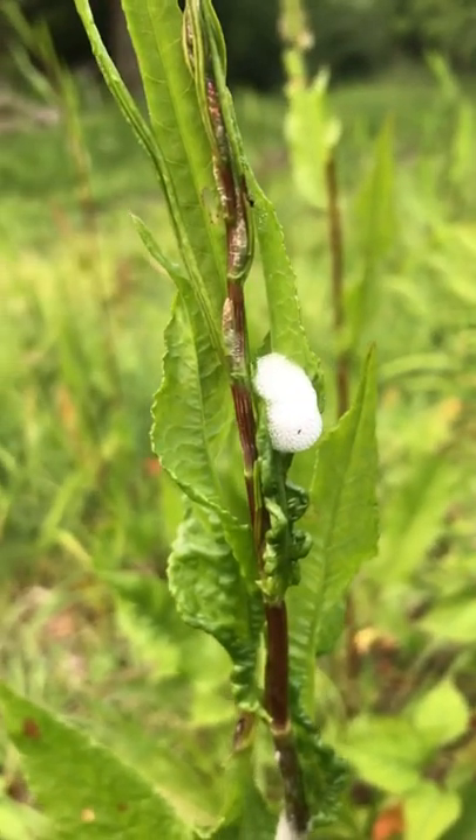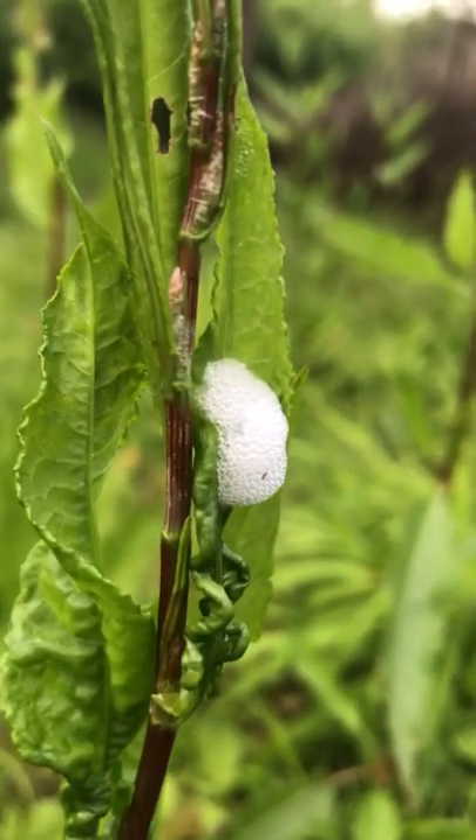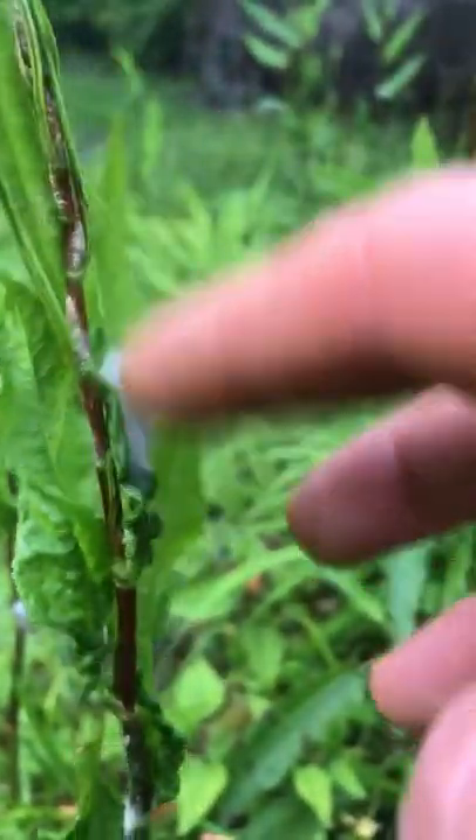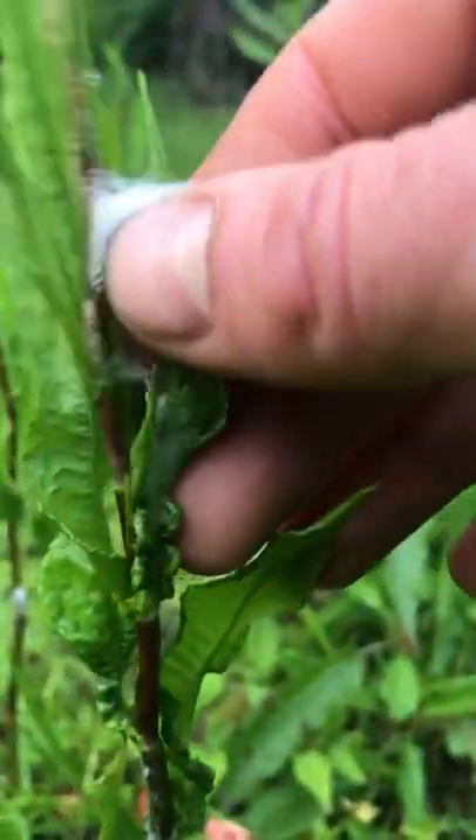Have you come across these spitballs all over the plants recently? Well don't be alarmed — it's not the local youths gobbing all over the greens. It's a spit-like frothy mass of bubbles produced by the spittle bug.